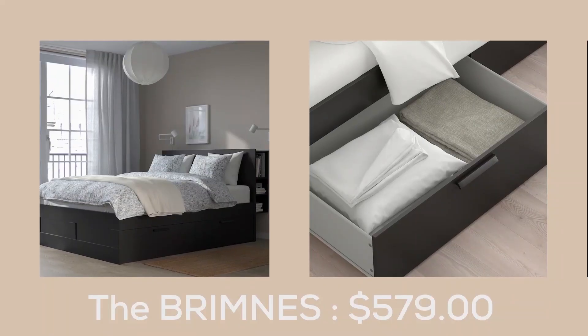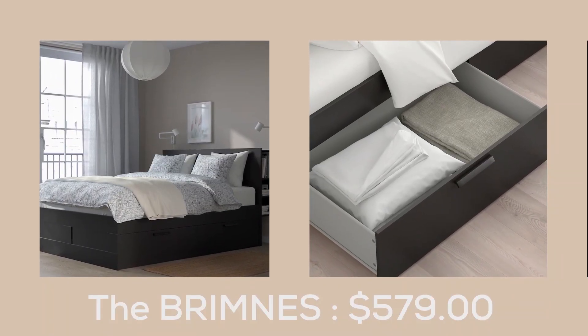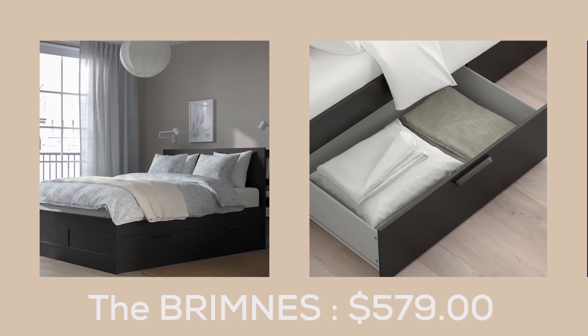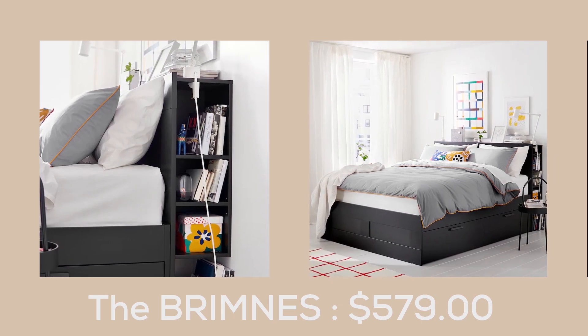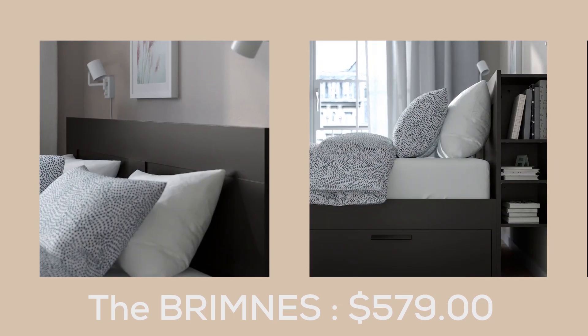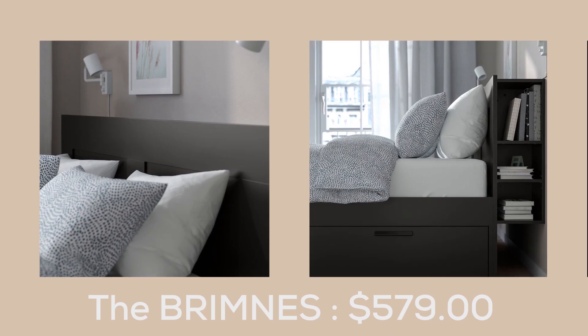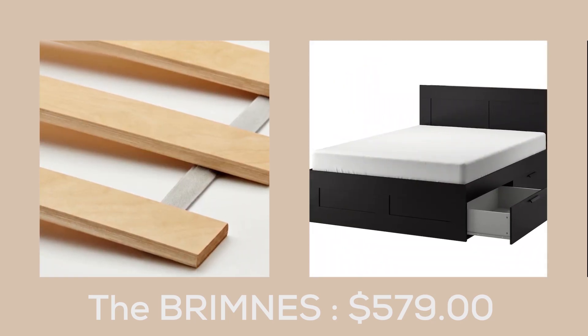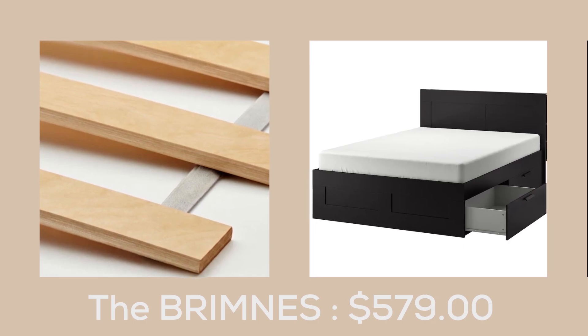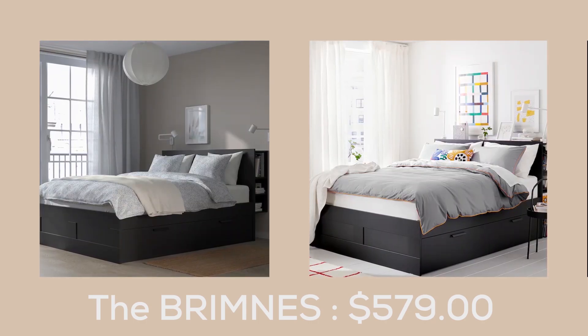The Brimnes Bed. The headboard and footboard of this bed are covered in a soft, woven fabric and adorned with delicate stitching details. The headboard is also padded for comfortable reading or TV viewing in bed. The entire bed frame, including slats, fits into one flat package, making it easy to transport home. Its simple yet versatile design complements any modern bedroom.